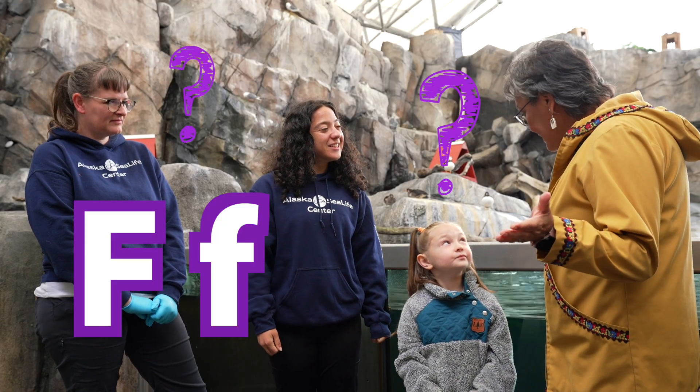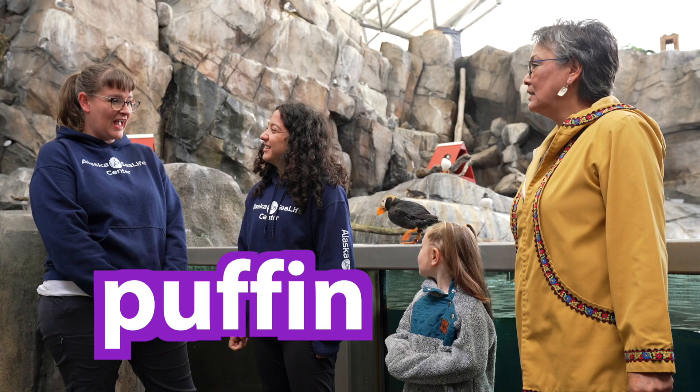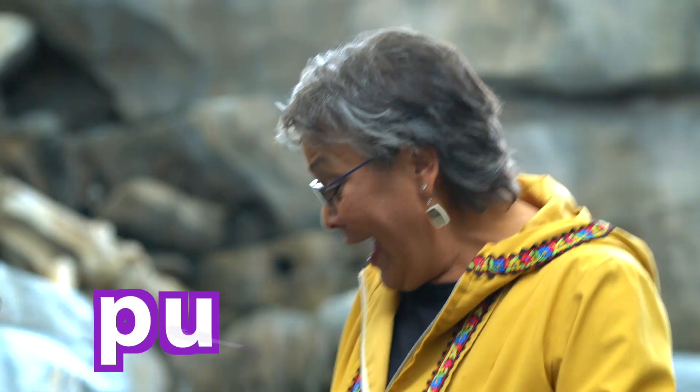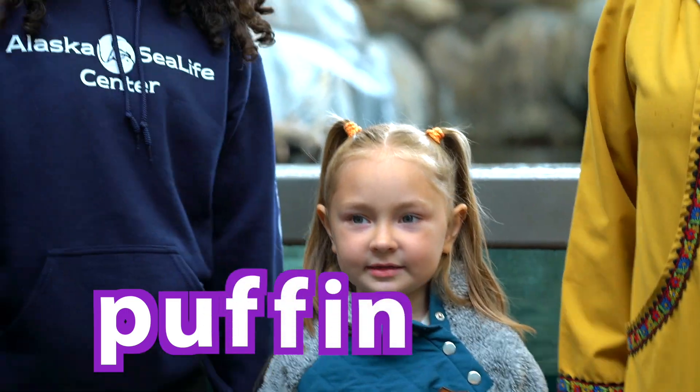Do any of these birds have the letter F in them? Puffins! That's right. Puffins have two Fs in their name. Let's spell Puffin: P-U-F-F-I-N. Puffins!